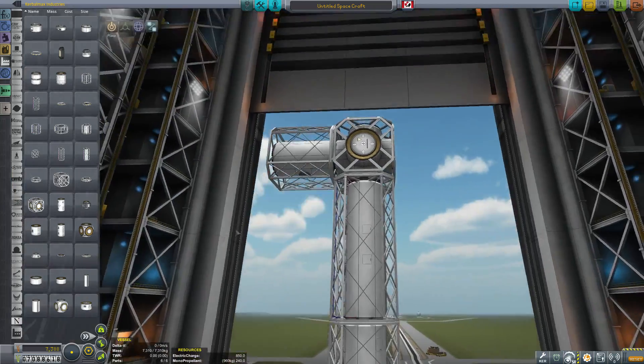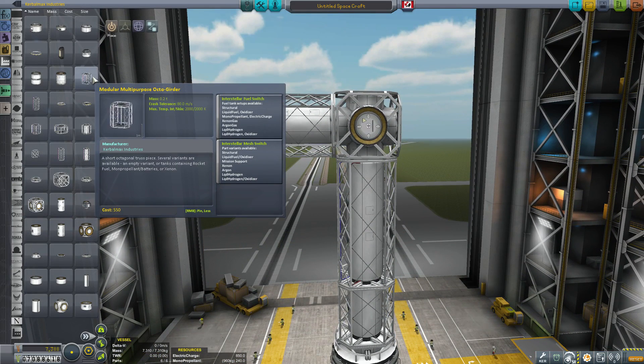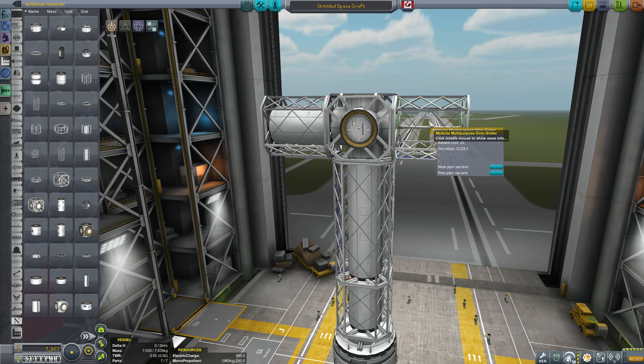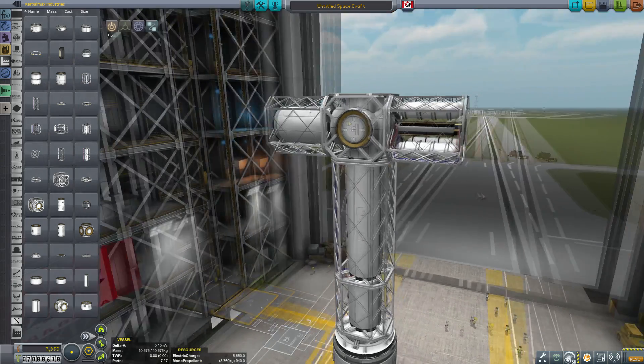From there you can continue adding more and more segments to your station. There are also multipurpose octogirders — both long and short — as well as hollow versions. When you attach those and right-click, you can see they have variants. Going to the next variant gets you into fuel storage: monoprop, electrical, xenon, argon, liquid hydrogen, etc. Some of these like argon and liquid hydrogen aren't useful for stock engines, but if you have Near Future Propulsion installed there are engines that burn those fuels. For stock use, I'll leave these as monoprop and electrical.